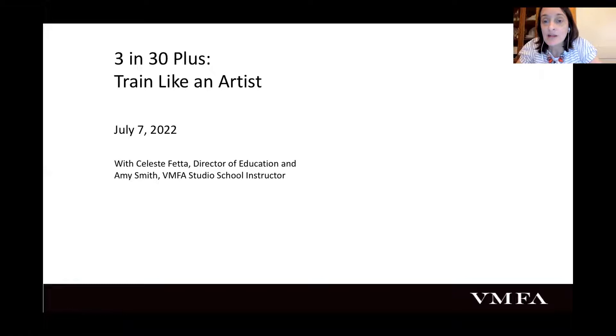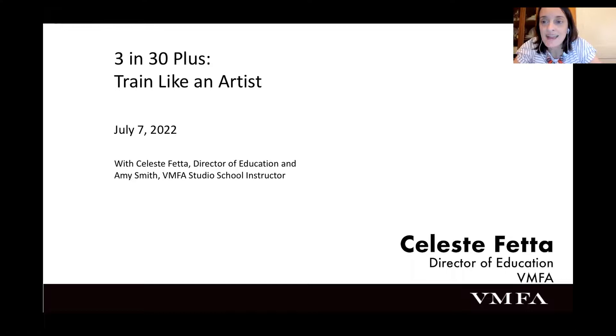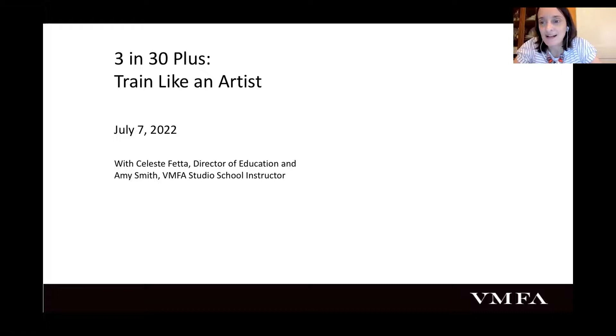We're just going to go ahead and get started. My name is Celeste Feta, I'm the Director of Education at VMFA, and my co-presenter today is Amy Smith, VMFA Studio School instructor. A little bit about Amy: she graduated from VCU with a degree in printmaking and painting and is a professional artist. She teaches drawing at the Studio School, Intro to Drawing, and possibly a few other classes coming up in the fall and summer.